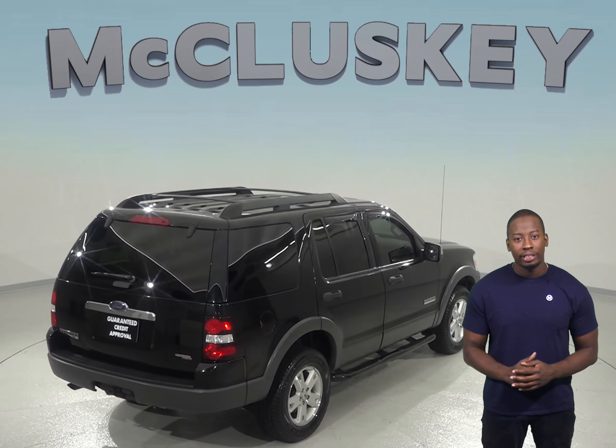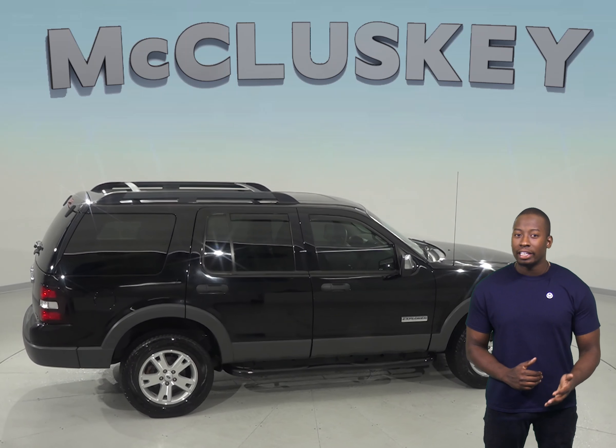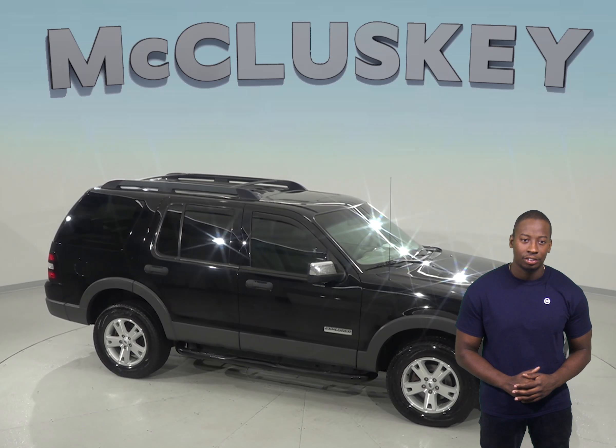It has passed our extensive 172-point inspection, so it's ready to hit the road. There is even a clean Carfax report, and it's ready for you to come take it on one of our free and exclusive 48-hour test drives.